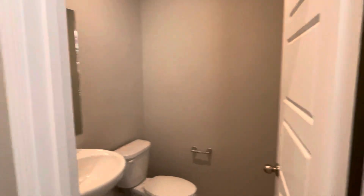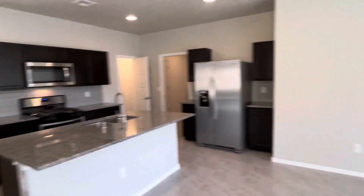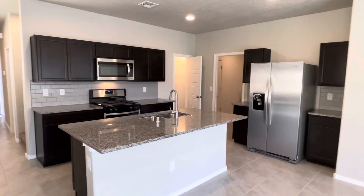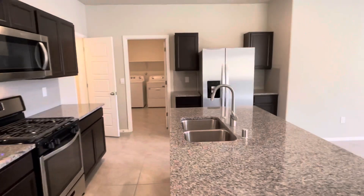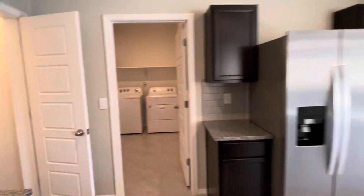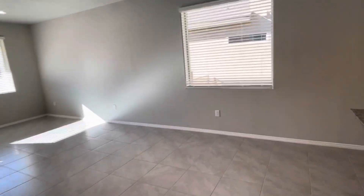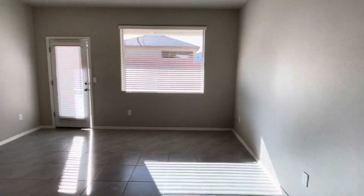We have a nice open entryway with a coat closet right up front. You have a little half bath right here. And then it opens to the kitchen, dining and living space. Look at that kitchen — plenty of room for storage and open to entertaining to the dining and living area. You have a nice built-in pantry right over here. Beautiful. Here's your dining area and living area.